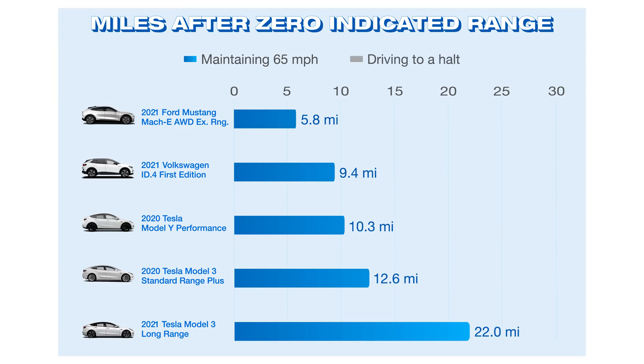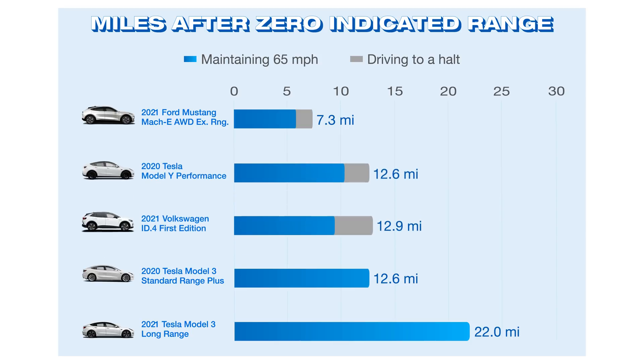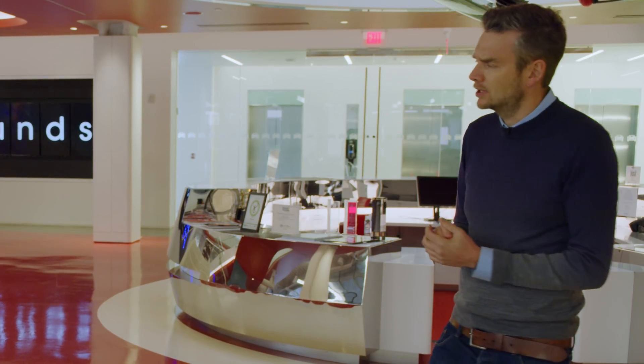Then we looked at the total distance each car traveled after an indicated zero until they literally ground to a halt. Mach-E: 7.3 miles. ID.4: 12.9. Model Y: 12.6. Model 3 Standard Range Plus: 17.6. Model 3 Long Range: 25.9. These results showed a big disparity — not only between different brands, but even between the Teslas themselves.